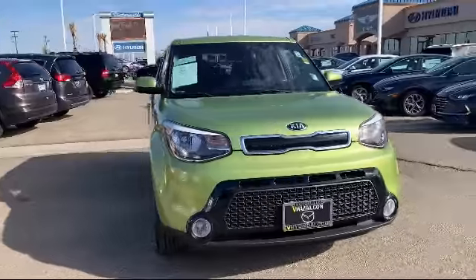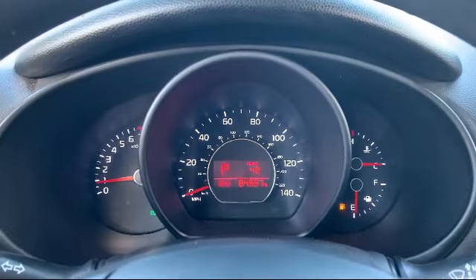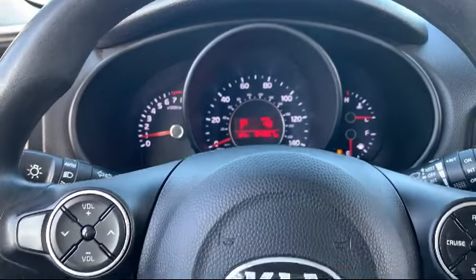It also features air conditioning, AM FM MP3 audio system, traction control, and has less than 85,000 miles on the odometer.